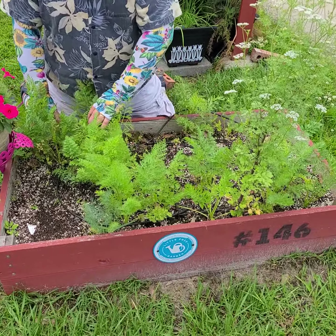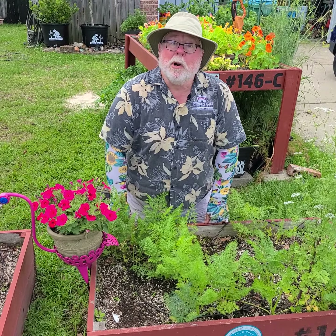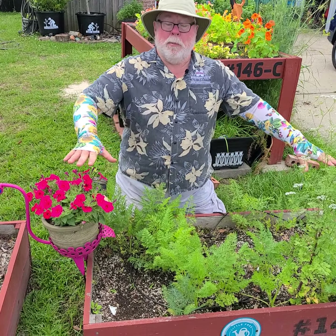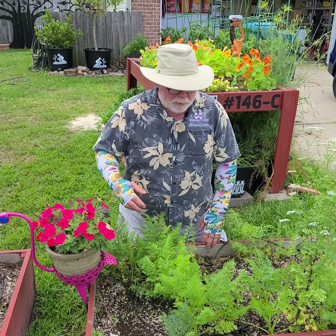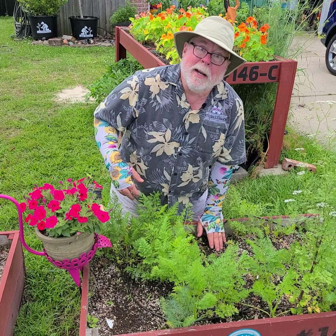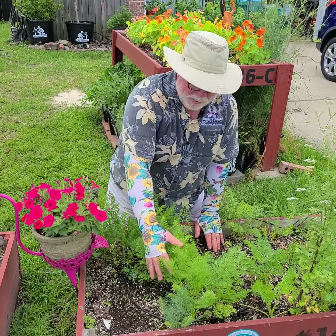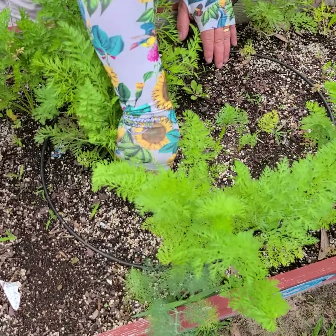This bed here, I didn't plant in rows. You can kind of see the carrots are all spread out. I decided with this batch I was just going to broadcast the carrots all through here and just let them come up and see what happens with it.